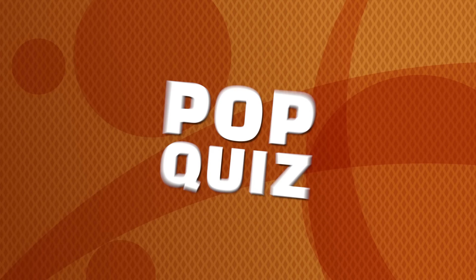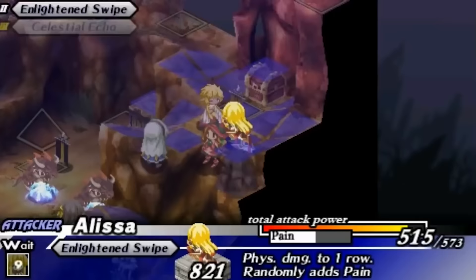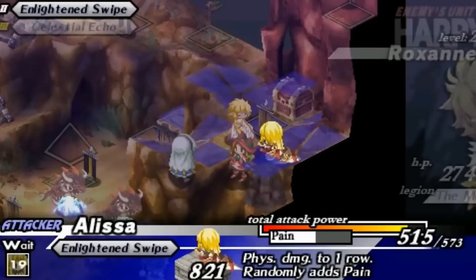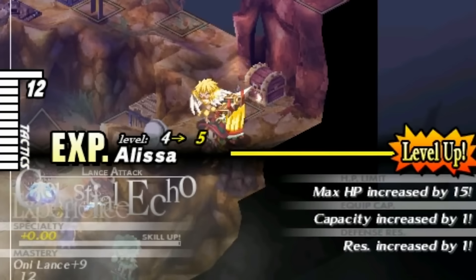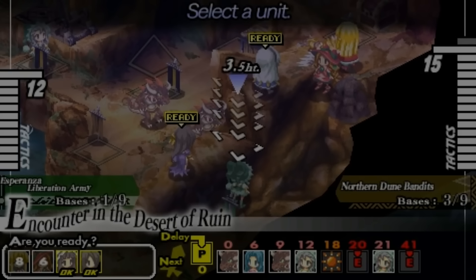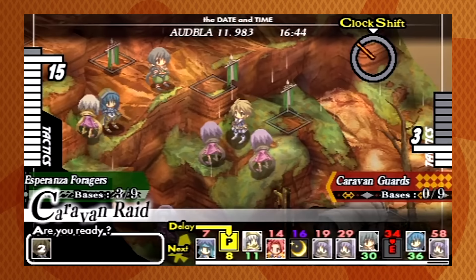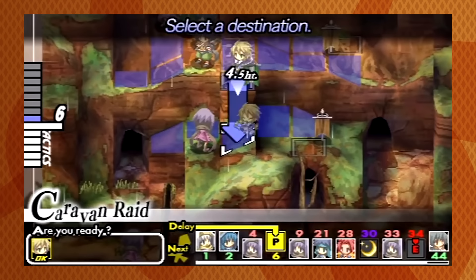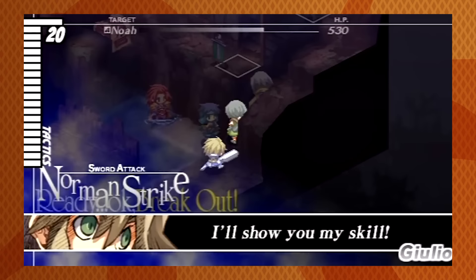Bad design. Pop quiz — can you spot the UI problems in Gungnir? Gungnir has one of the busiest, most disjointed, unintuitive, and intimidating game interfaces that I've ever seen. Gungnir is a fine enough strategy RPG up there with Final Fantasy Tactics and Disgaea, but the UI just leaves an awful first impression that makes everything seem more complicated than it really is, and scares away potential players.